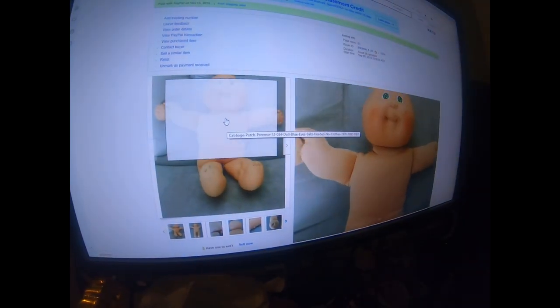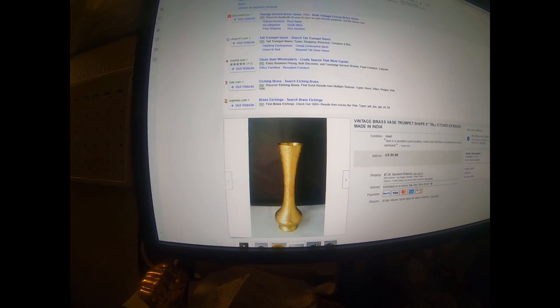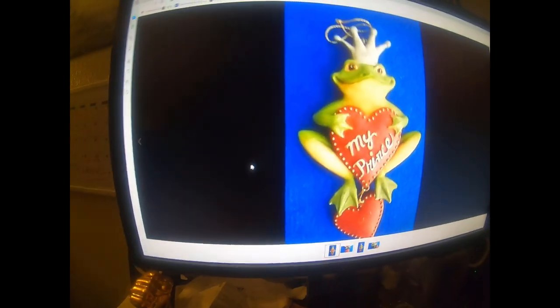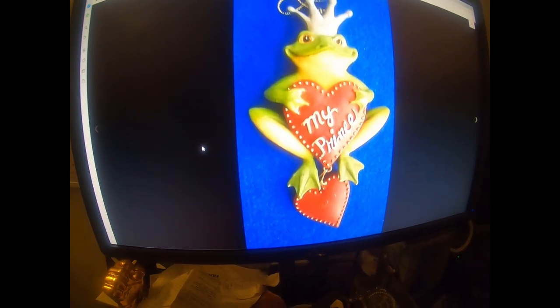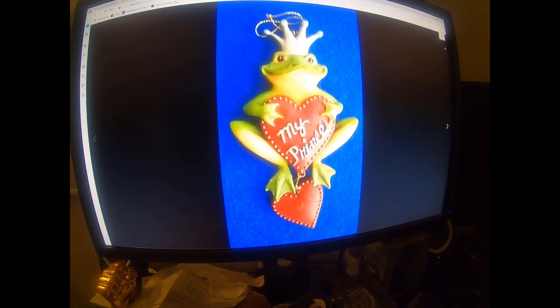The first item is this Cabbage Patch Preemie doll - I'll turn around and show you the picture. And this one here is a vintage brass vase ornament. I paid maybe a quarter for it at a yard sale and it sold.